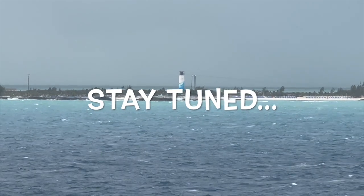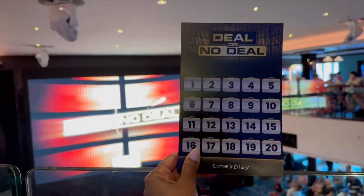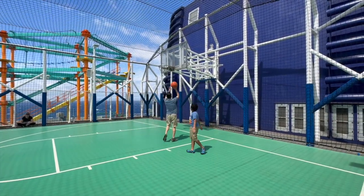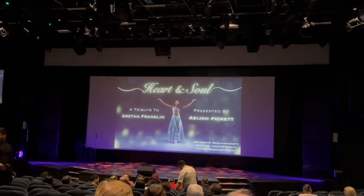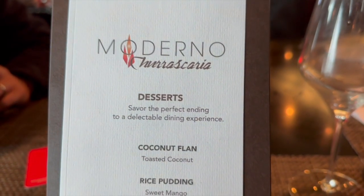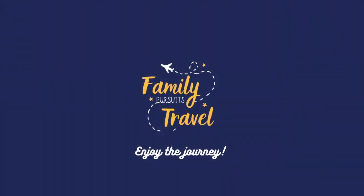Be sure to stay tuned for day seven, which was scheduled to be our day at Great Stirrup Key — find out what we had to do instead. Join us for dinner at Moderno. We hope you enjoyed today's video. Be sure to like, share, subscribe, and turn on the notification bell so you know when the next adventure begins. No matter where your next adventure takes you, we hope you enjoy the journey. Bye now.